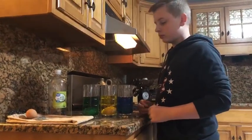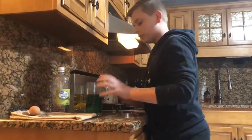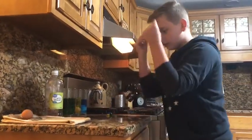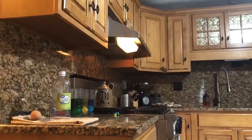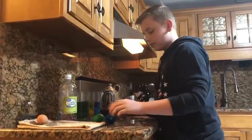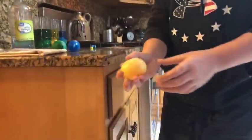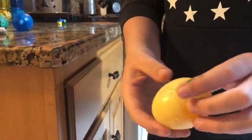So Nick, what happened after 72 hours to the eggs? We'll fast forward — pretend it's 72 hours now. Here we go. We have our final products of our eggs, and you can see there is actually no shell on them. They feel like a bouncy ball.